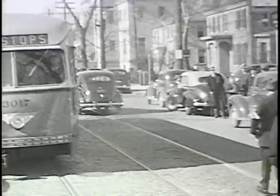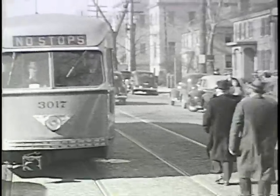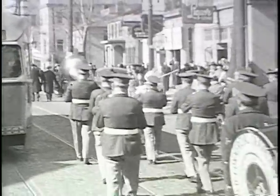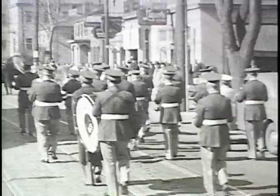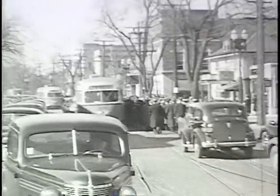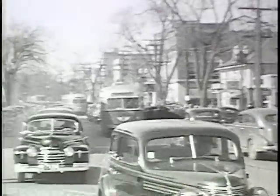A lot of people who saw these cars thought the Eastern Massachusetts was going to buy new PCC cars. These were the first PCCs ever to go into Quincy, and it picked up a lot of eyewitnesses — amazed to see them there. This is the 23rd of March, 1941.